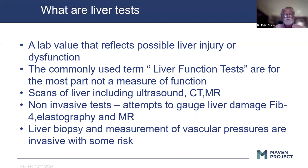One of the things I want to talk about is what do we mean when we talk about liver tests? For the most part, labs that people usually call LFTs or liver function tests are, in fact, not a measure of function. There are scans that most of you are quite familiar with — ultrasound, CT, and MR.